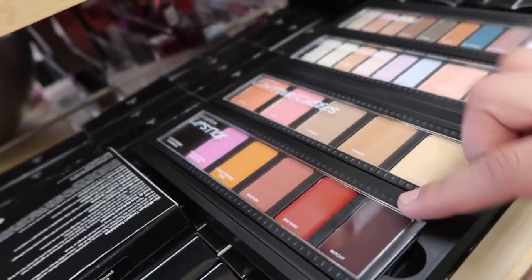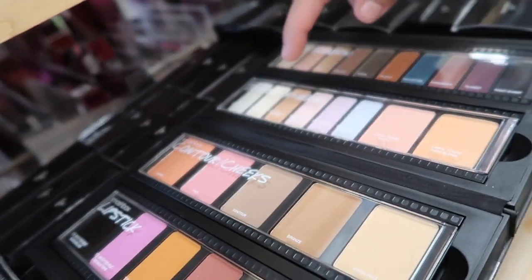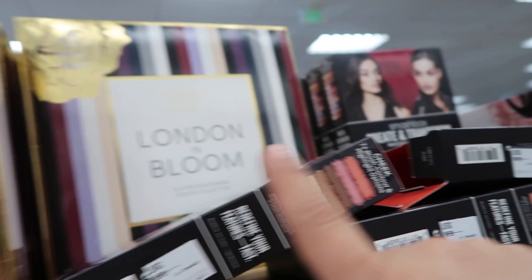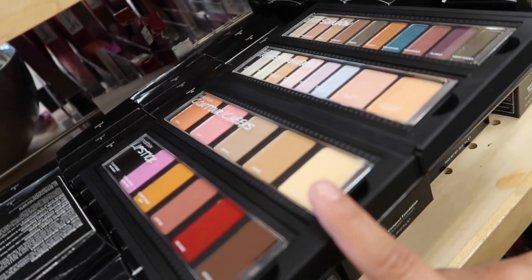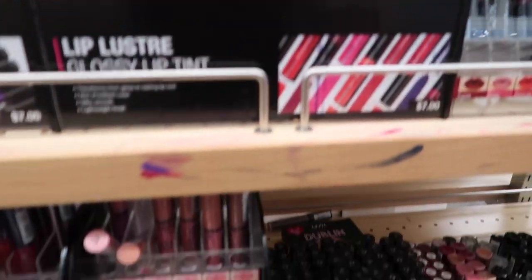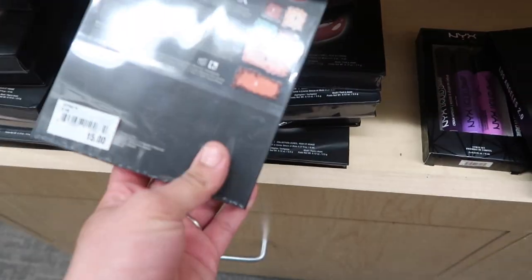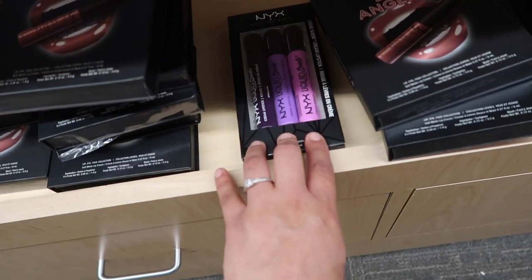I found this Smashbox set — it comes with lipstick, contour, shimmers, and eyeshadows. It's so pretty and it's $29. They also have this Laura Gear London and Bloom color collection — I love it, so pretty. They have a lot of NYX here too; these kits are awesome for $15 and they come with so much stuff.